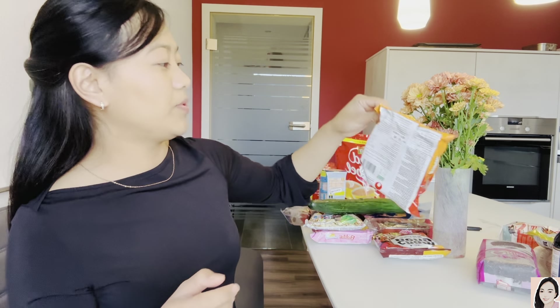Next we have kimchi — 1 euro 59 cents, also made in Korea. As you all know, Koreans love to eat kimchi. It's 141 rupees.